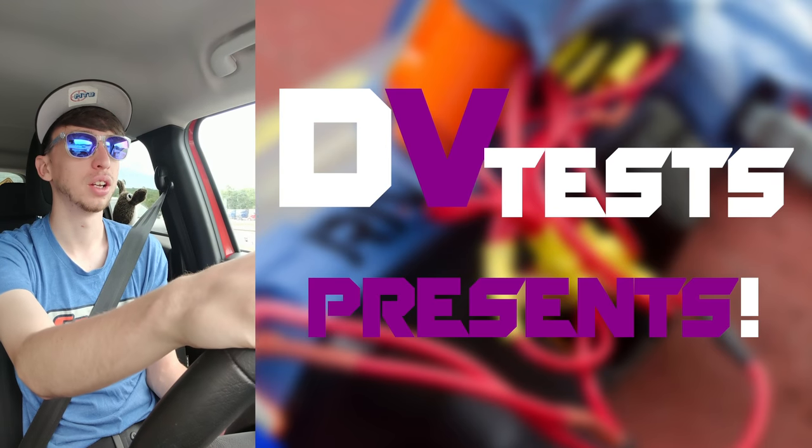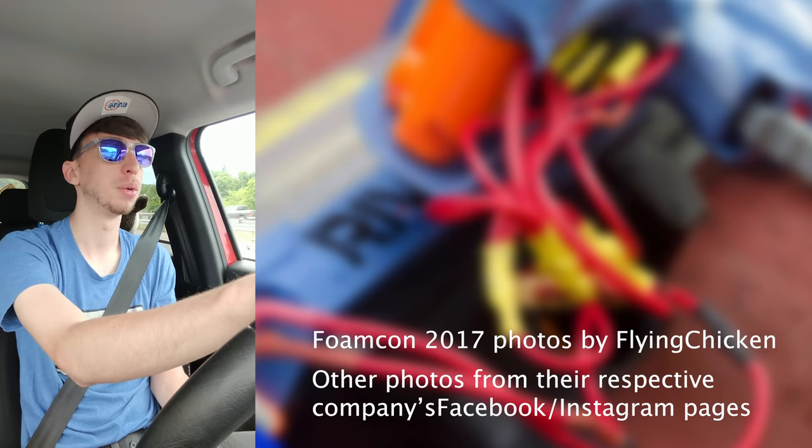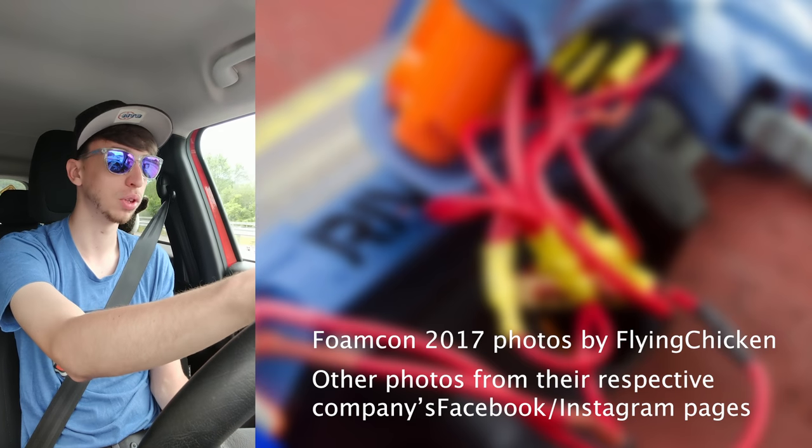Hey, what is up you guys? Another DV test video for you. Hope you don't get tired of these. I've been meaning to record this video for a while and I figured what better time than while I'm driving. So these are my top five FoamCon vendors that I am excited to see. I'm sure everyone has a slightly different list based on who they know and what products they're excited for, but these are my top five that I wanted to share with you.